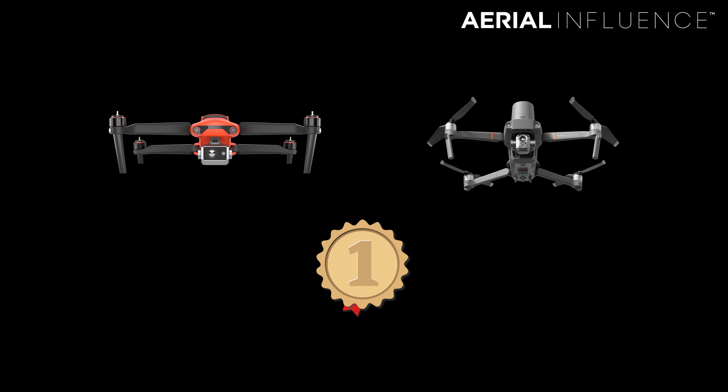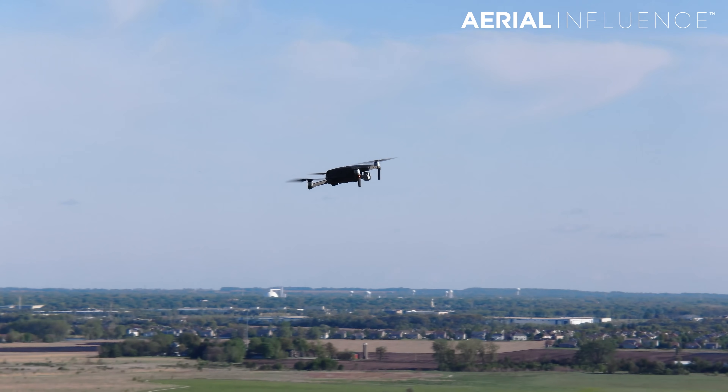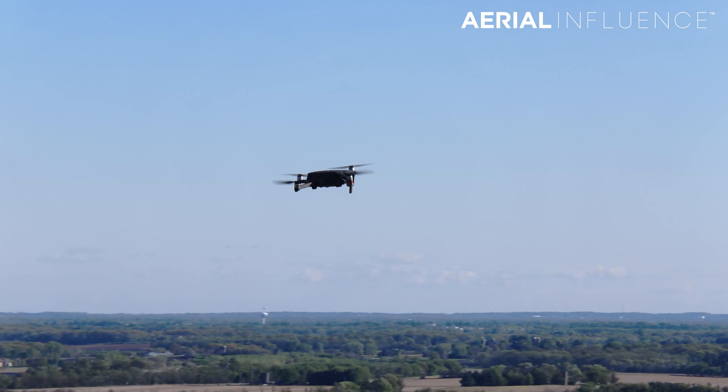Let's talk about speed — it's a tie. They both go 45 miles an hour: in ludicrous mode the Autel goes 45 mph, and in sport mode the Mavic goes 45 mph. This category is a tie.